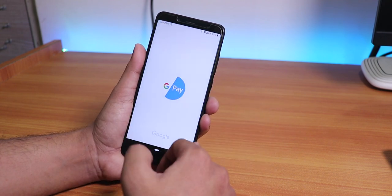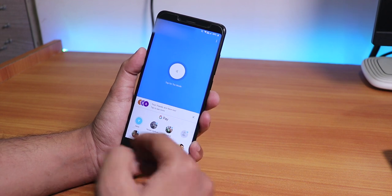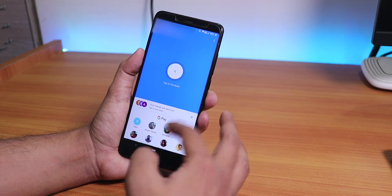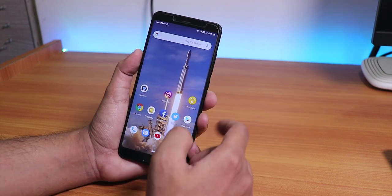Google Pay and related services work right away after you flash the ROM - you don't need to do any modifications to Google Play Services or anything like that. Google Pay will just work fine.